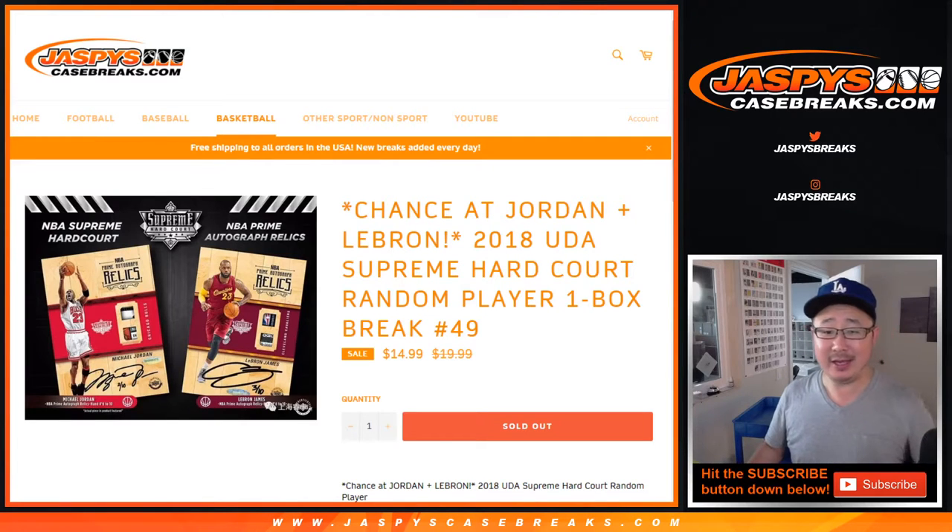Good afternoon, everyone. Happy Wednesday, NLDS Day. We're doing a little hoops too. Preseason basketball is upon us as well.